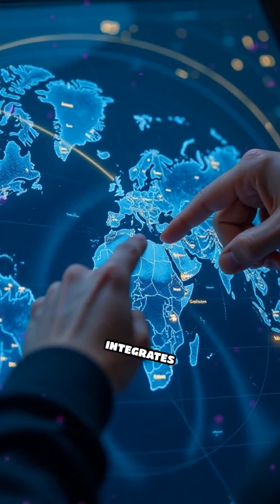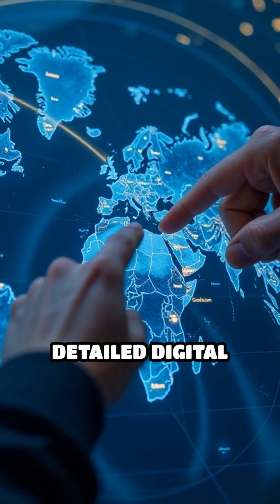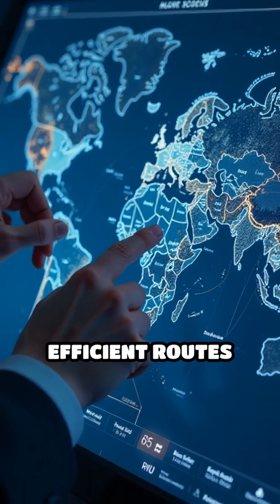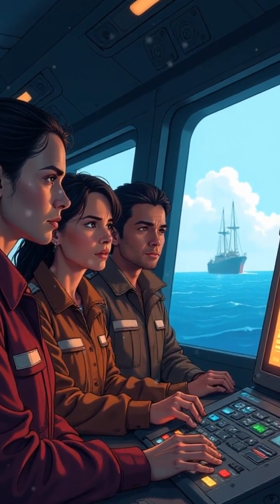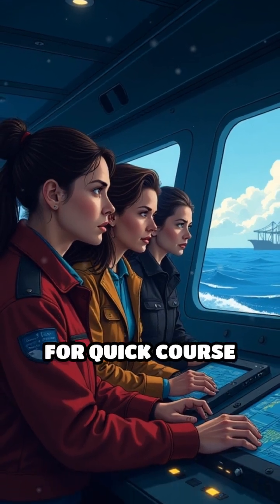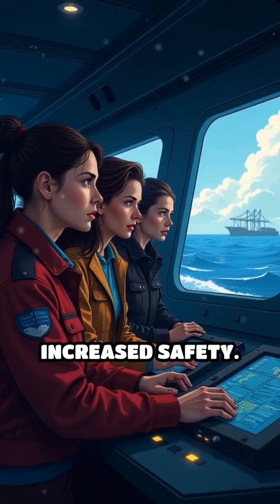Navigation software integrates real-time satellite data with detailed digital maps, plotting the safest and most efficient routes across the sea. It instantly alerts crews to hazards like shallow waters, busy ports, or changing weather, allowing for quick course corrections and increased safety.